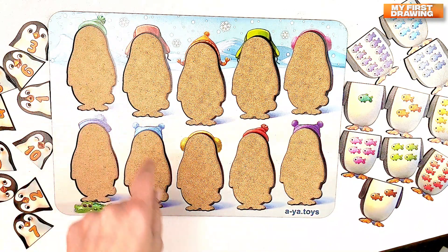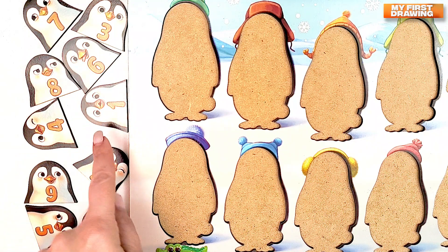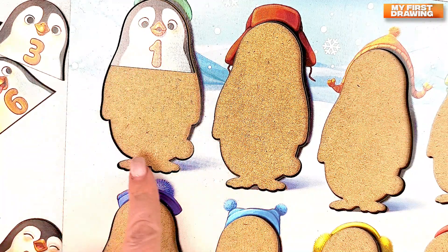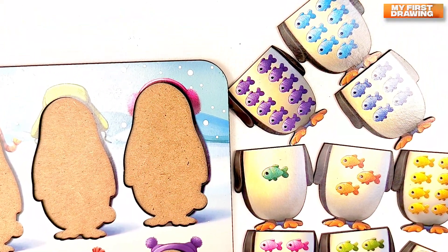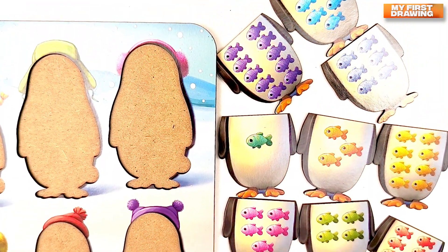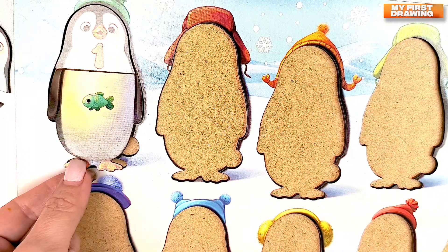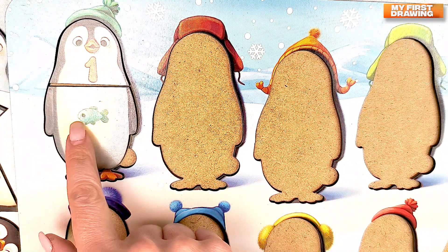Let's find the penguin with the number one. Do you see it? Do you see the penguin with the number one? Great! Here it is! Penguin with the number one. Let's find how many fish the penguin with the number one eats. Let's find where's number one fish. Where's only one fish? Do you see it? Bravo! Here it is! One fish. Great job! We found the penguin with the number one. He ate only one fish.